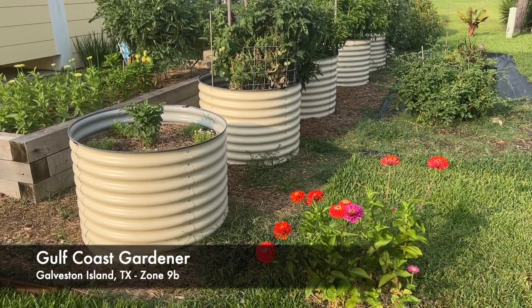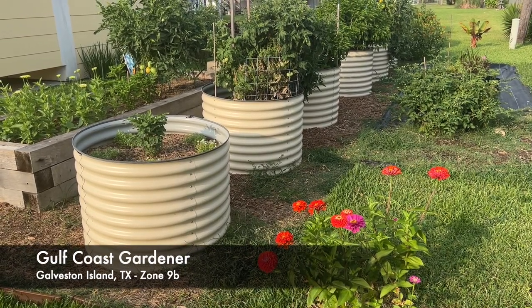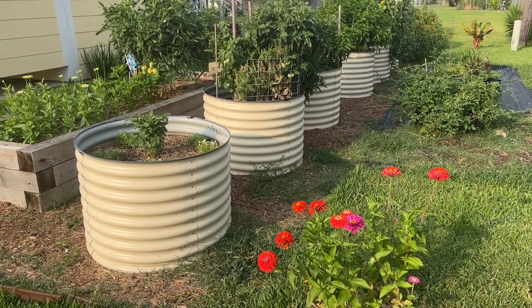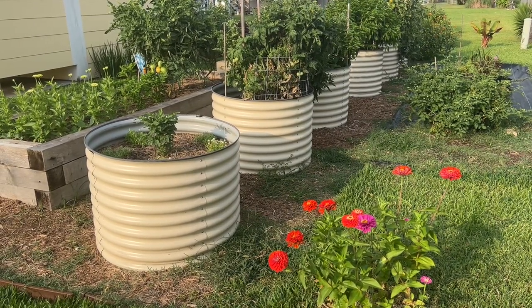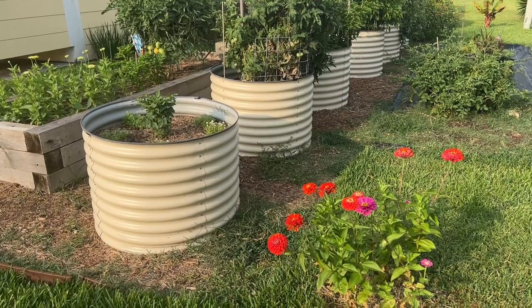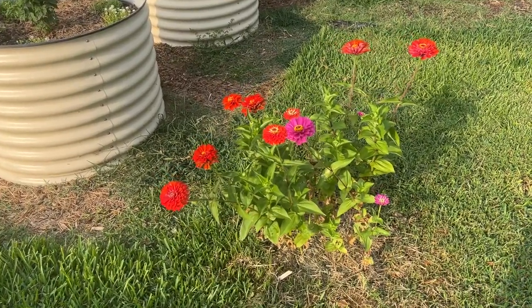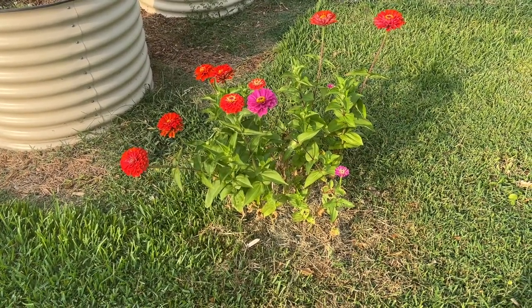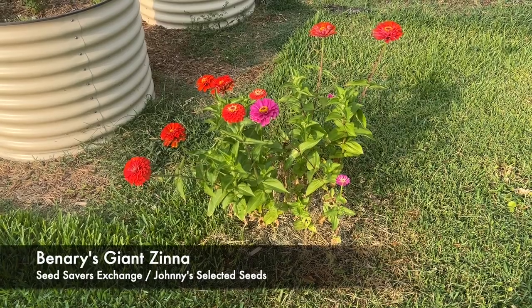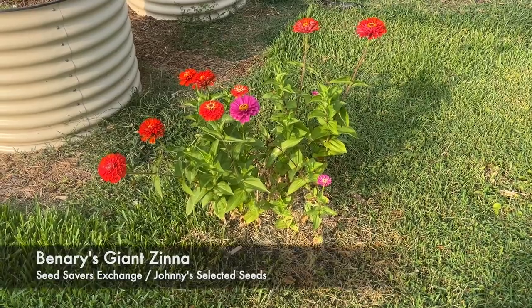Good morning friends. It is Link the Gulf Coast Gardener coming to you almost live from Jamaica Beach, Texas on the west end of sunny Galveston Island. Today is Saturday, June the 17th and the garden is doing really well this year. So let's go take a look. One of my favorite things about the garden this year is this volunteer patch of zinnias. I had a compost pile here last year and these guys just popped up, so I've started weeding them, watering them, and mulching them in. I love having these flowers growing in the yard.